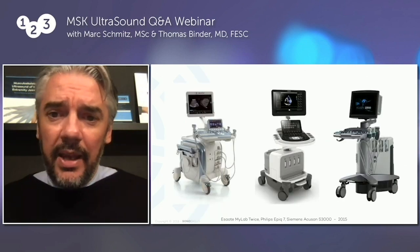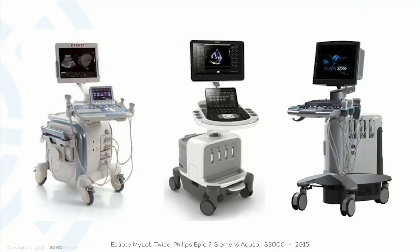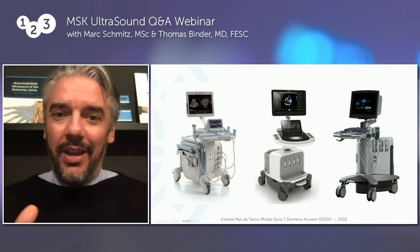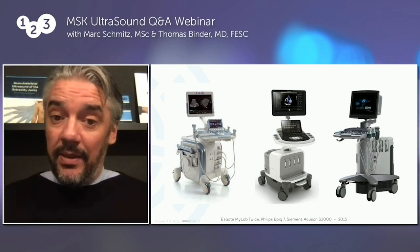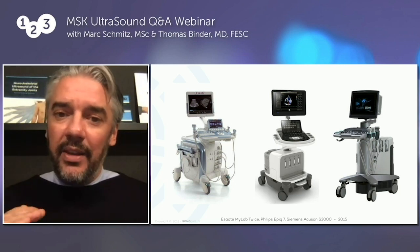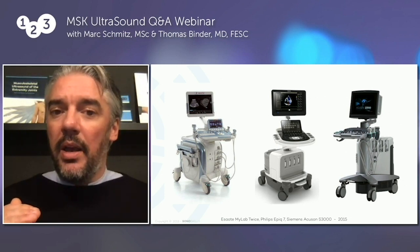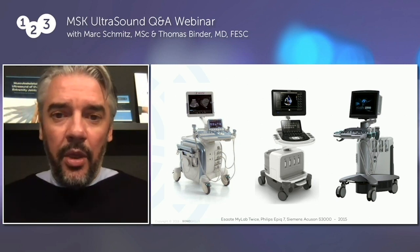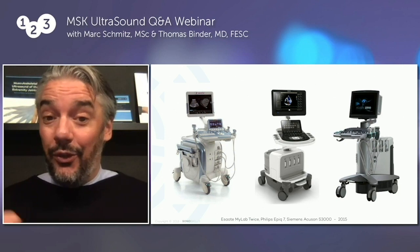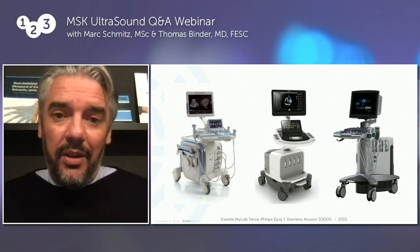If we go to the next slide, these are the systems that in many cases are being used in medicine, for example in radiology and rheumatology. You can see that these systems are bigger and also much more expensive. It's important to understand that in ultrasound, roughly, every euro or dollar you spend, you buy a certain diagnostic accuracy. If you buy a cheaper machine, this machine will have limitations compared to more expensive systems. Compare it with buying a car — an Audi A1 is much cheaper than an Audi A8, but it also has limitations and is not as luxurious. This is the same with ultrasound systems.